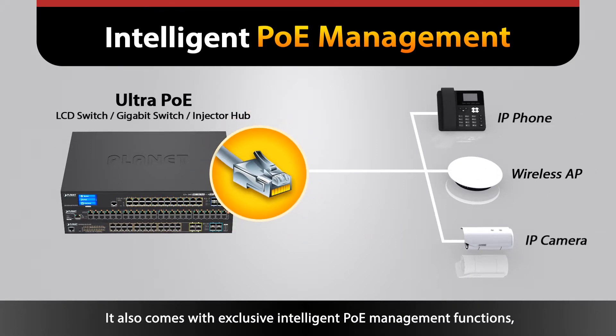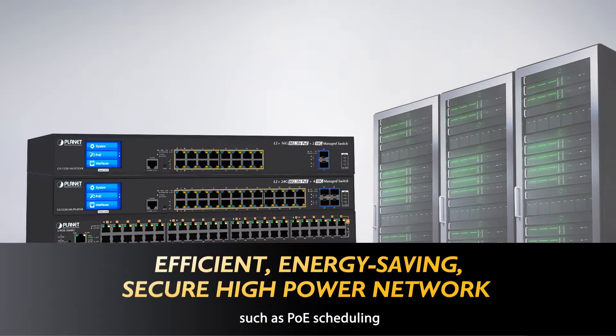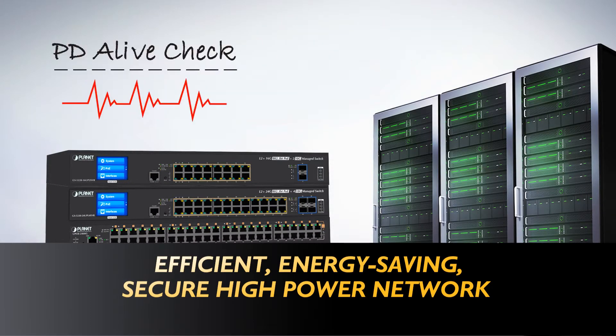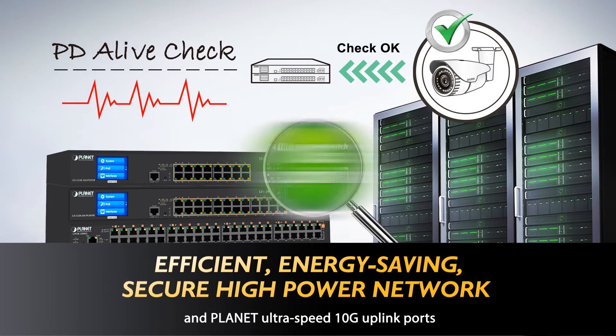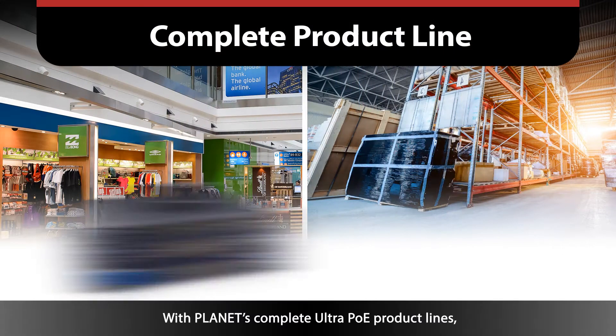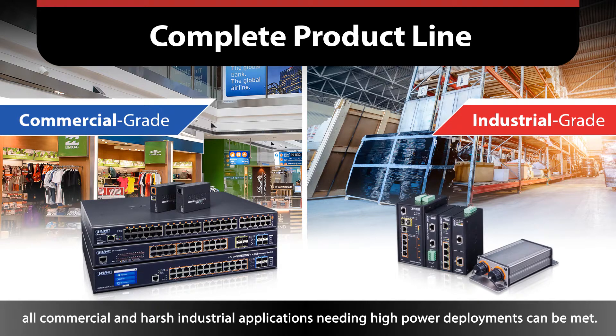It also comes with exclusive intelligent PoE management functions such as PoE Scheduling and PD Alive Check, and Planet UltraSpeed 10G Uplink ports to realize an efficient high power network. With Planet's complete Ultra PoE product lines, all commercial and harsh industrial applications needing high power deployments can be met.